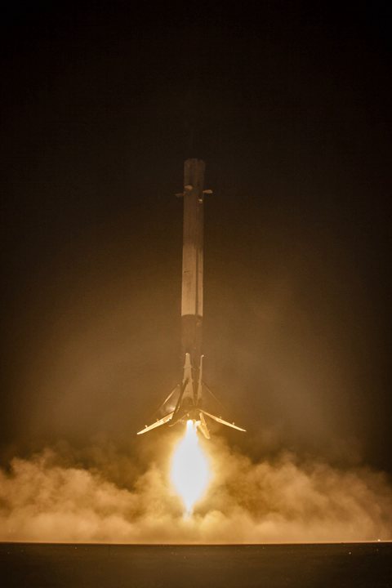Iteration on the grid fin design continued into 2017. Larger and more robust grid fins, made from forged titanium and left unpainted, were first tested in June 2017 and have been used on all reusable Block 5 Falcon 9 first stages since May 2018.